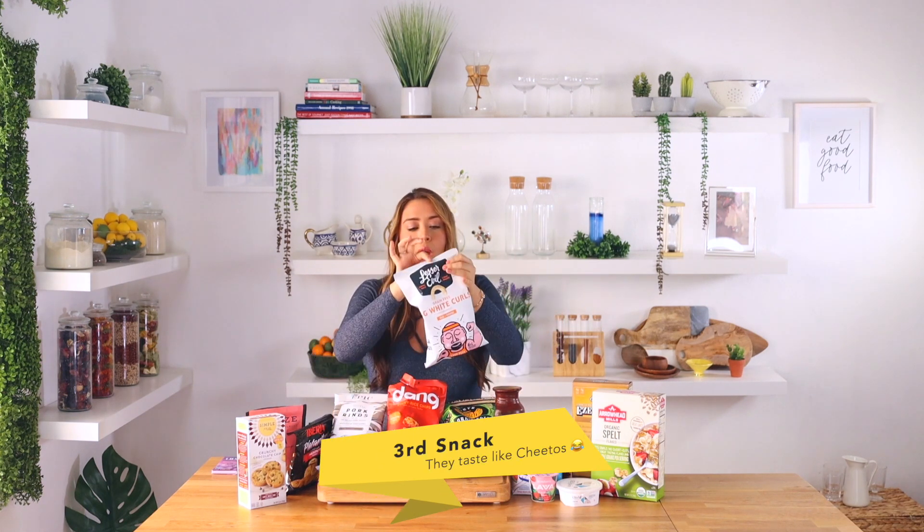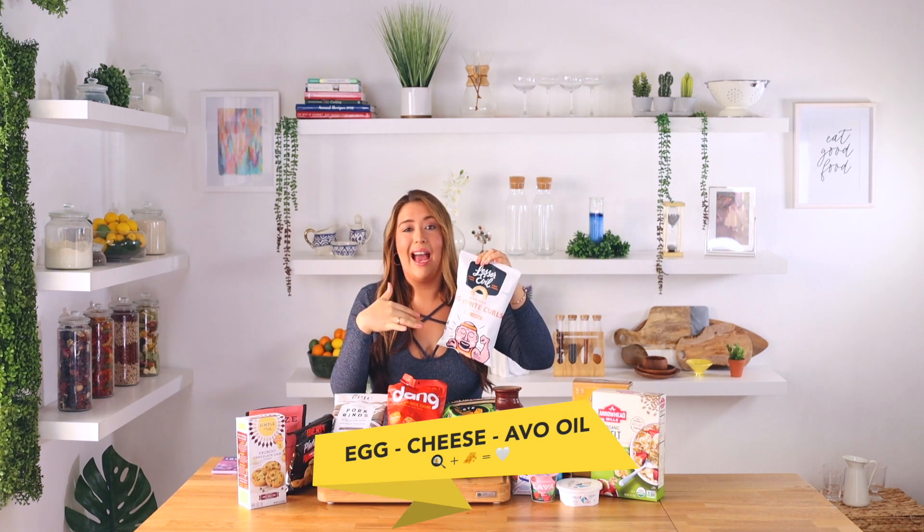My next choice is this brand called Lesser Evil. This is a new product made of egg whites, and it's actually really good. I love egg and cheese, and I can eat this in a snack like those little puff Cheetos — I'm all about this. What I love is they have so many spices: garlic powder, onion powder, ground mustard, organic spices, Himalayan salt, avocado oil, and cassava flour. I definitely recommend this.